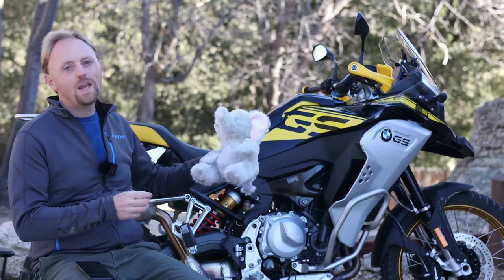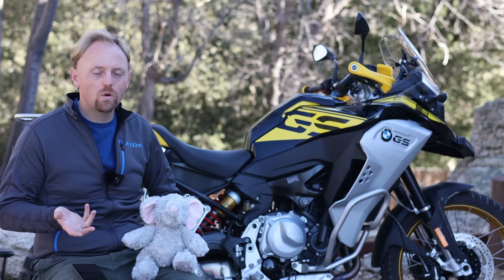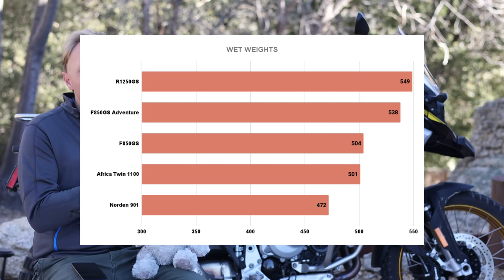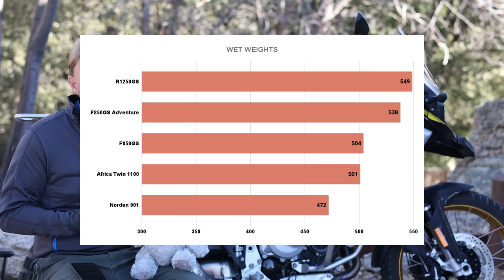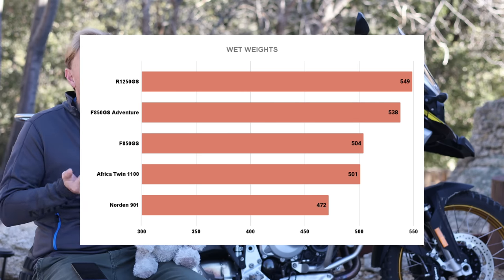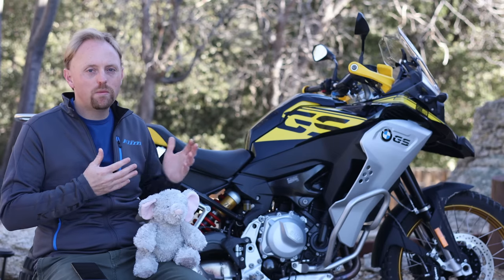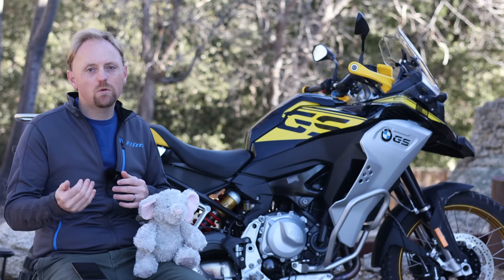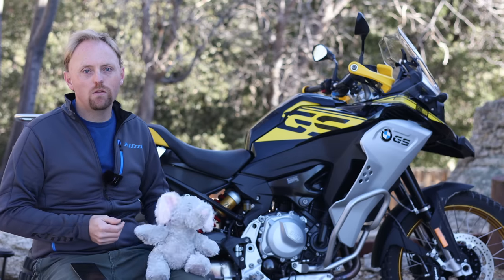Since there's a lot of controversy over the weight of this bike, let's cover that now. The standard F850GS comes in at 504 pounds (228 kilograms). However, the F850GS Adventure comes in at a whopping 538 pounds (244 kilograms). These weights put this bike at the very top end of the mid-size adventure bike category — and frankly, in terms of weight, actually put this bike more in competition with the full-size adventure bikes.